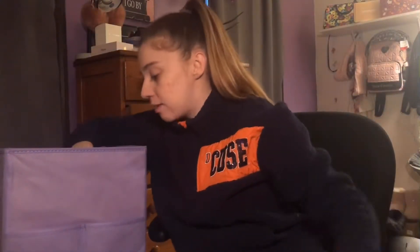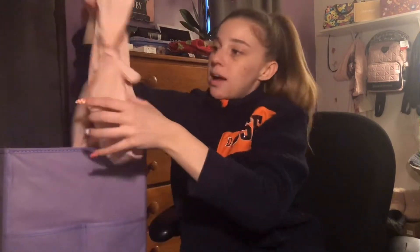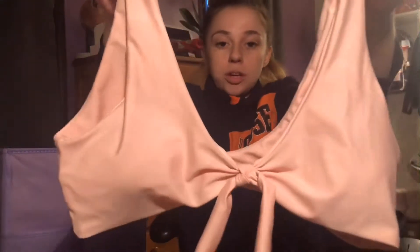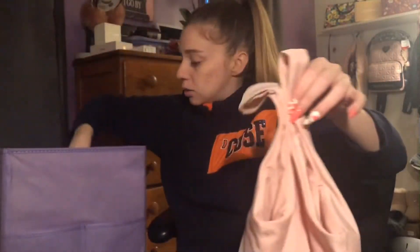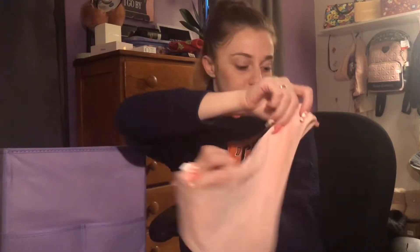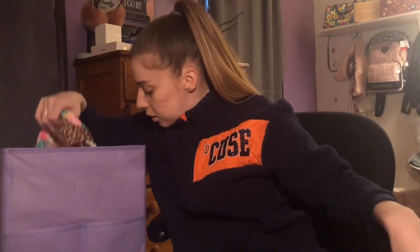Next is a bathing suit set my best friend ordered online and gave to me because she didn't like how it fit. The top ties and is like a pale pink — super cute. The bottoms are pale pink as well and have pretty good material. She got it off Amazon. I get afraid to order bathing suits off Amazon because I did once and it wasn't the best quality.